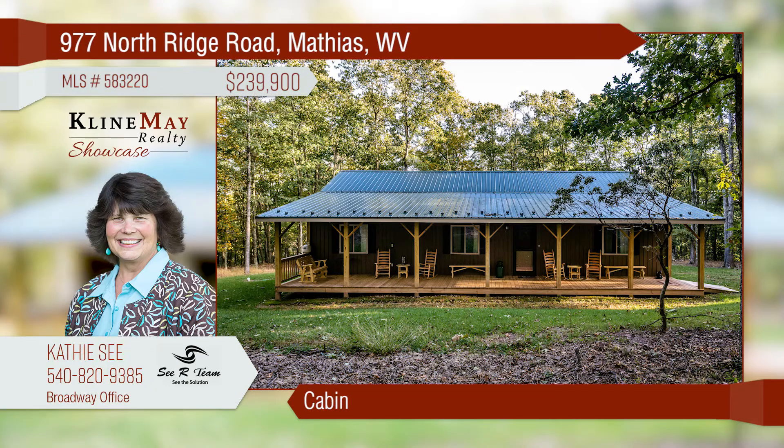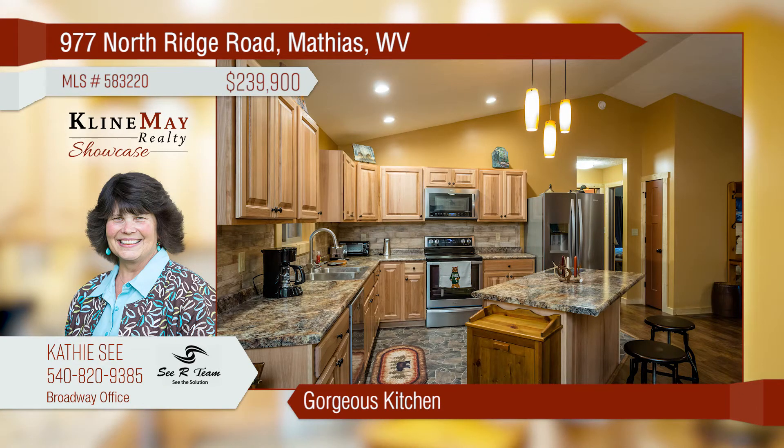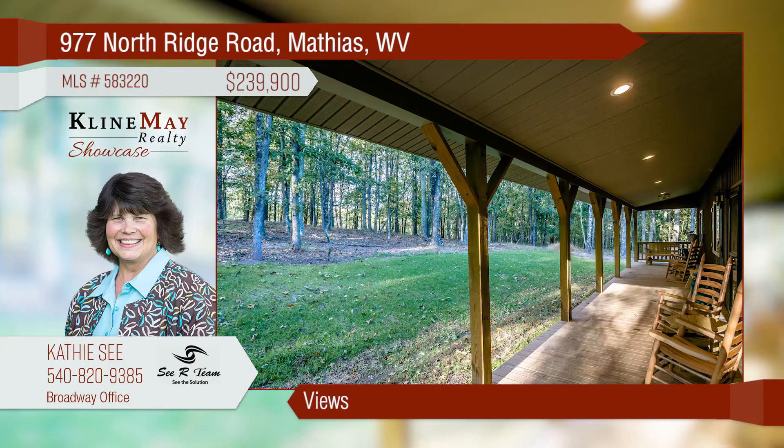This incredible new cabin offers a split bedroom plan with a master suite. The gorgeous kitchen offers granite counters and a breakfast bar. The beautiful gathering room features a fireplace and a vaulted ceiling. Take in cool evenings on the home's rear screened porch or sip tea on the wide front porch.